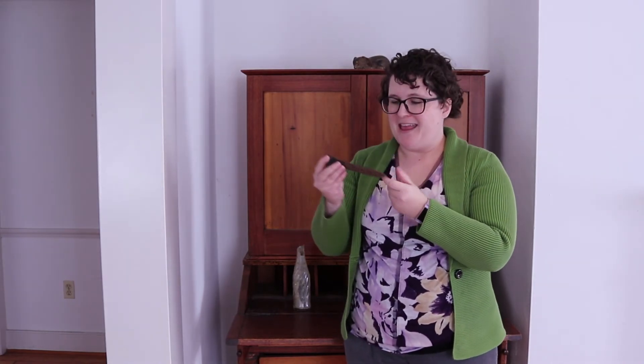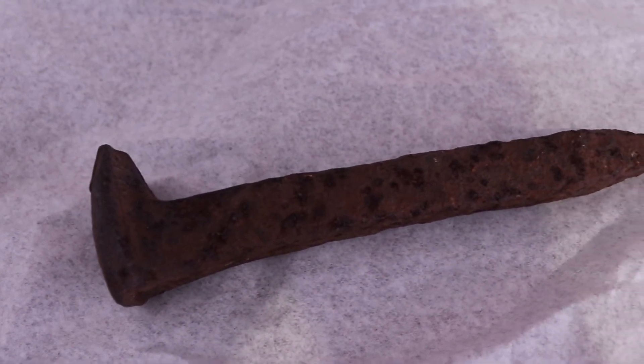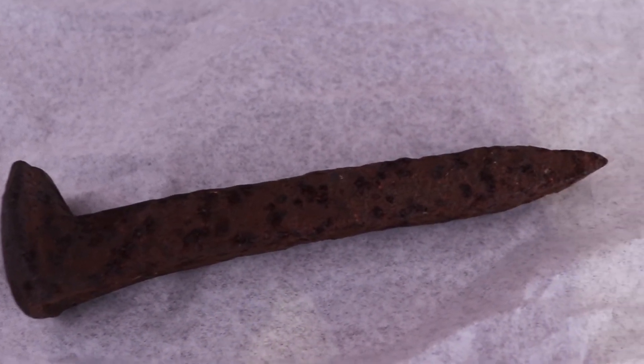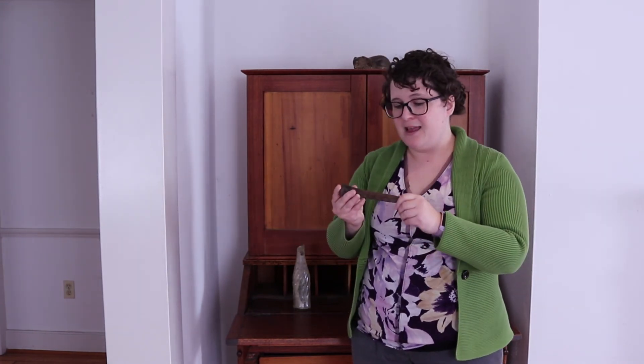So it's not all that long, and you can see it's pretty rusted — it was underneath the road, so there was a lot of water and moisture down there, and as we know, a lot of metals rust like this over time. So this is something else that we got in those excavations, and we're really happy to have it because it does tell us a lot about how people got around in the past, especially in downtown Birmingham.